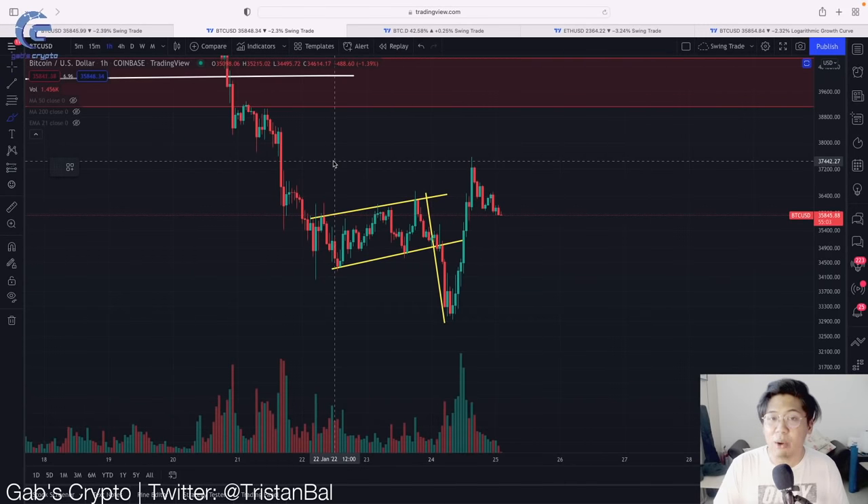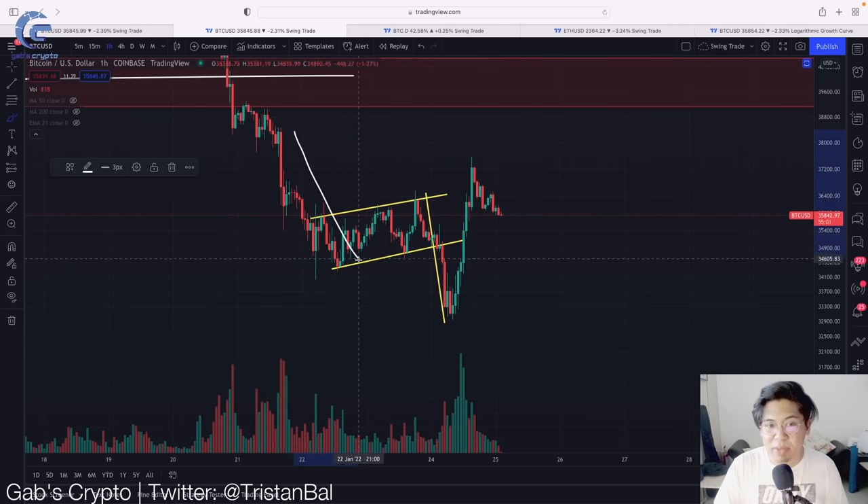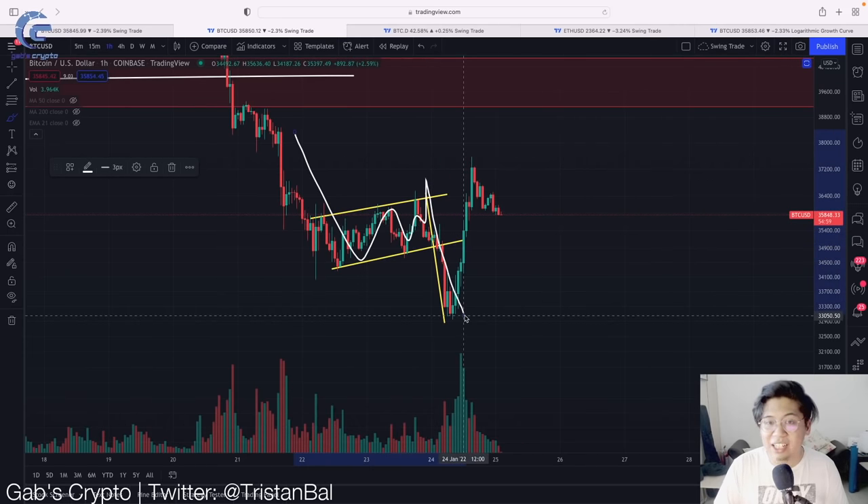In this video, our technical analysis for the Bitcoin price met our target exactly as predicted. But the question is, will Bitcoin hold the US$33,000 support line?